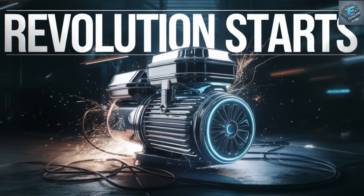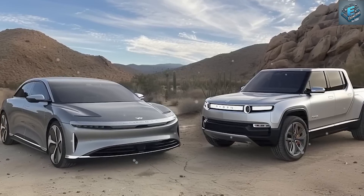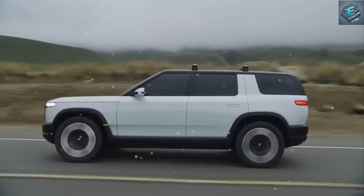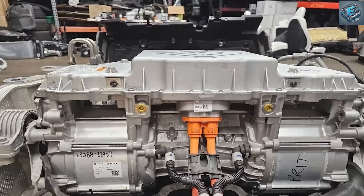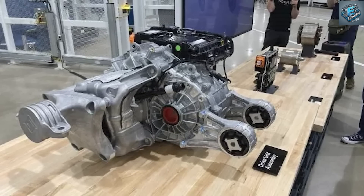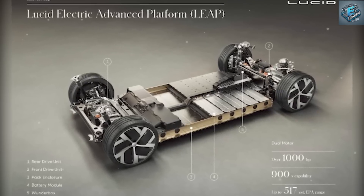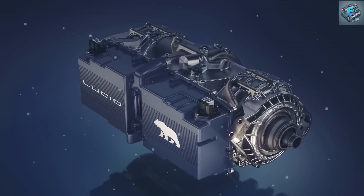Rivian and Lucid, despite their innovative approaches, may struggle to match this adaptability due to their current reliance on more traditional and bulkier motor designs. The future of EV technology will likely see other automakers striving to catch up with Tesla's advancements. While competitors will inevitably work to replicate Tesla's motor technologies, Tesla's continuous improvements in motor design and battery efficiency are expected to keep them ahead of the curve. The combination of carbon-wrapped rotors, lighter designs and superior durability sets a high bar, and it will take time for other manufacturers to develop comparable solutions.